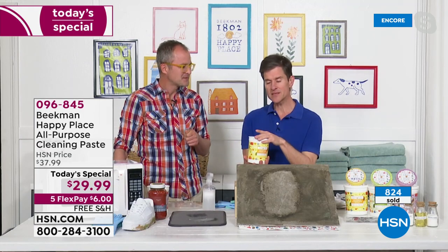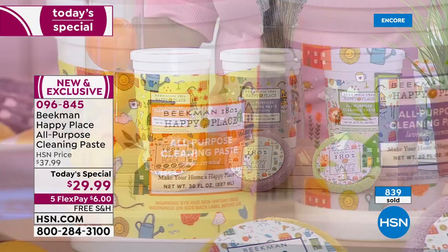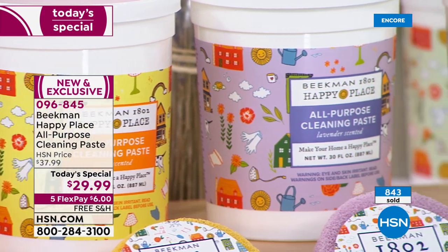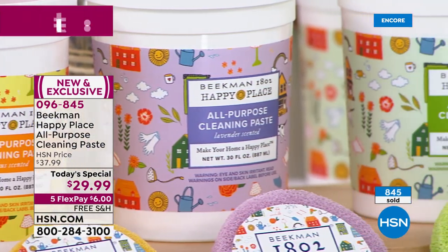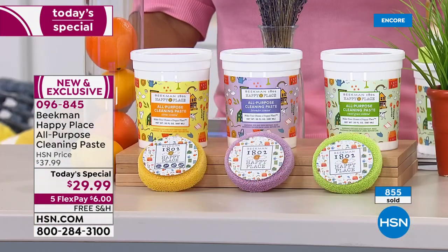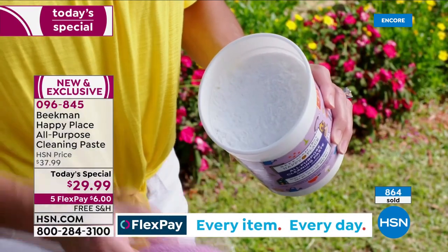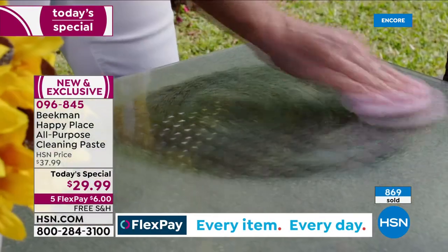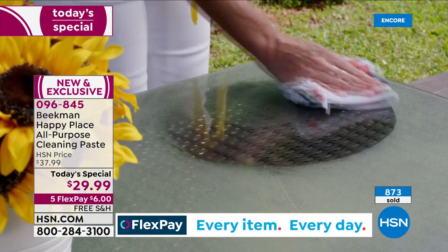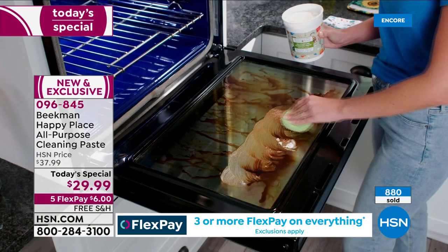Your kitchen, bathroom, garage, laundry room — you can use it everywhere. You can even use it on fabrics and super tough laundry stains using the scrubby and the paste directly on the stain. We always ask that you do a little swatch test first. Unlike those other solid cleansers that may be clay-based, look at this on the glass table top — look at how shiny it got.